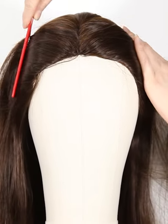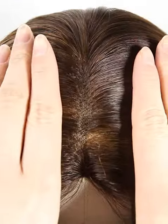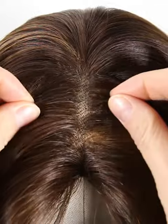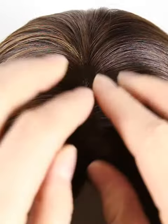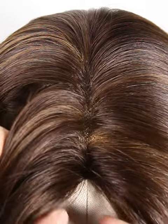Mostly, our lace color is light brown for dark hair and transparent for light hair. If you have special requirements, please leave us a message or write to us at service@nafalwigs.com. It can be brown or dark brown, just to match your skin well.